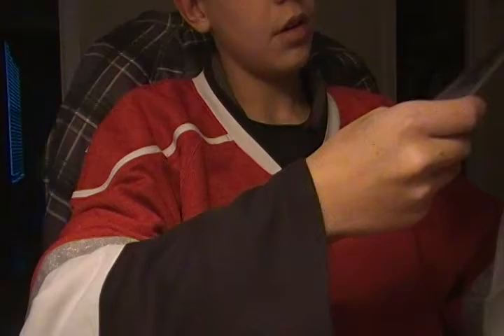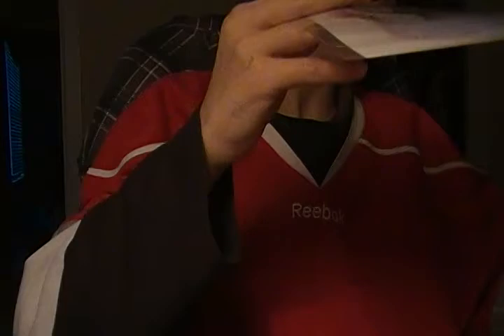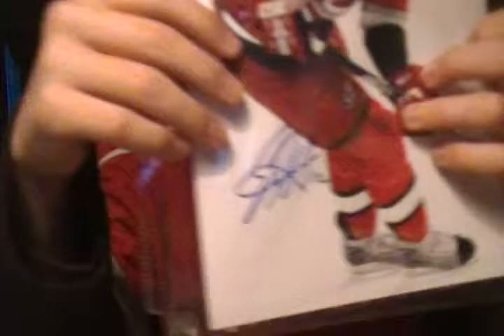This one's very clean — it's a blue ink Cam Ward 8x10, that one turned out really well. And this one turned out even better, it's really sick. He signed it perfect — captain of the Hurricanes, Eric Staal. This is a nice photo.